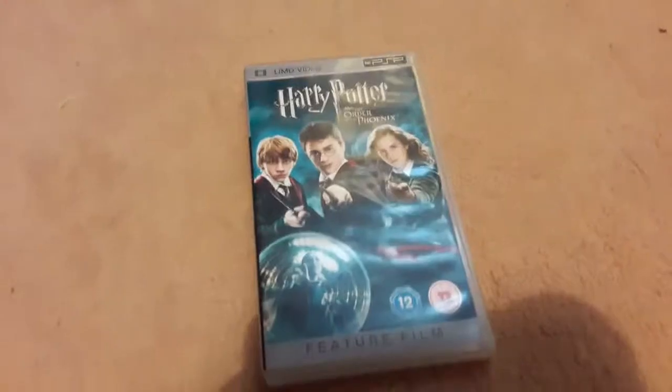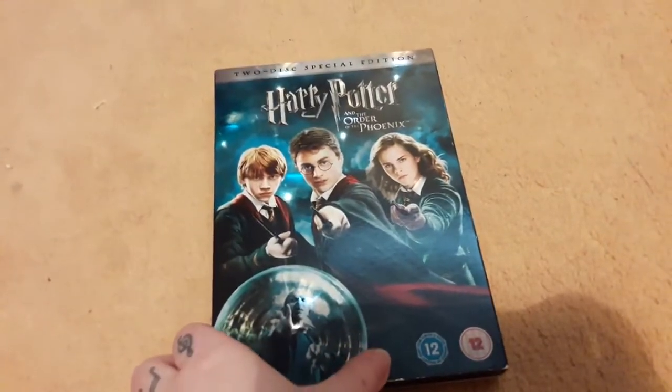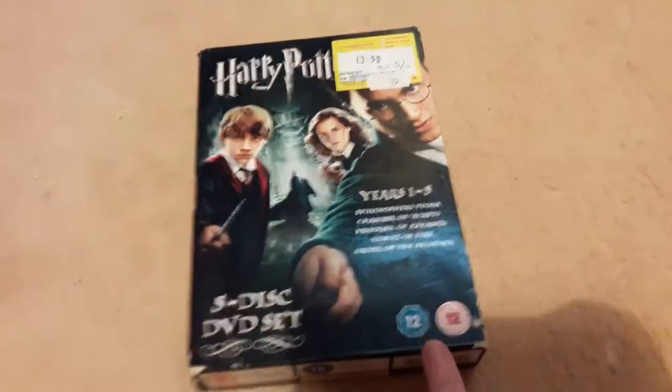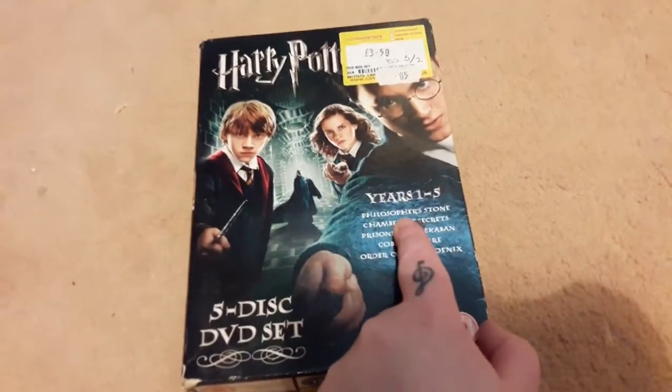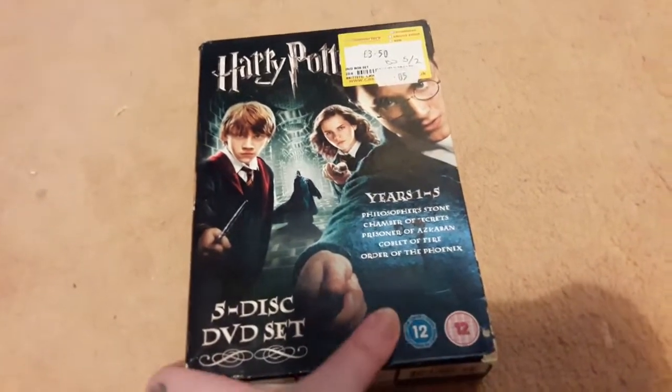Next up, Harry Potter and the Order of the Phoenix. I have Order of the Phoenix on UMD, this version which I believe is a 1-disc edition, and the 2-disc special edition. That's all of the standalone Order of the Phoenix DVDs I have. But I do have this Years 1–5 box set, which cost me £3.50, and it's got Philosopher's Stone, Chamber of Secrets, Prisoner of Azkaban, Goblet of Fire, and Order of the Phoenix.